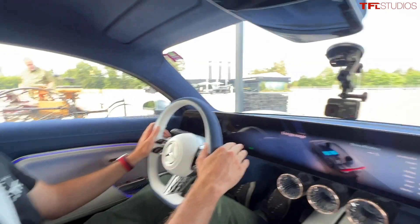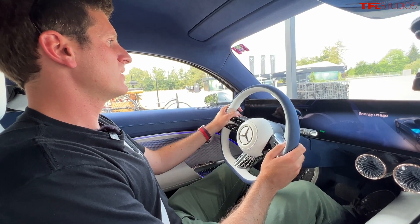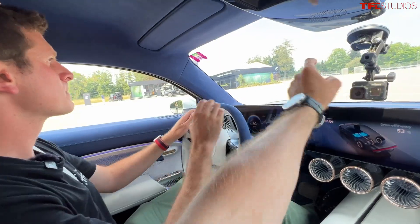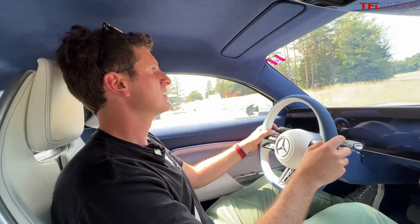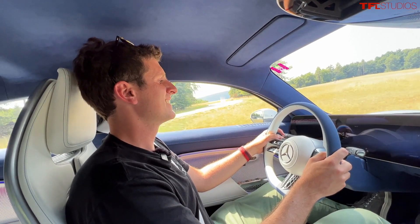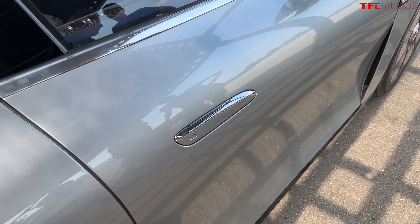I'm Friedmann from Mercedes-Benz, the test driver and test engineer for project EQXX, and I will guide you. Wonderful - on to the test track right now, let's have fun. So where are we? This facility is Mercedes-Benz's own test facility, owned by Mercedes-Benz, and we have different test tracks: high speed, off-road, hill climb, normal roads, countryside roads. So the EQXX is a one-off, but check out how finished and refined this vehicle is.